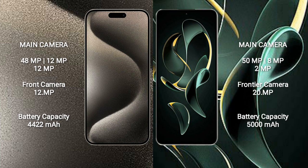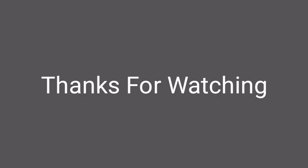The iPhone 15 Pro Max has a 4422mAh battery with 33W fast charging support. The Redmi K60 Ultra has a 5000mAh battery with 120W fast charging support.